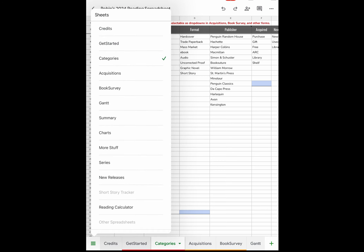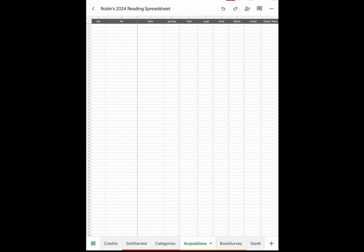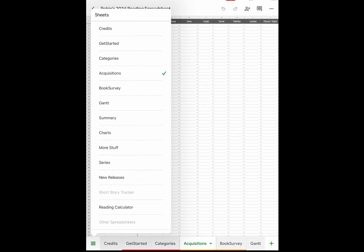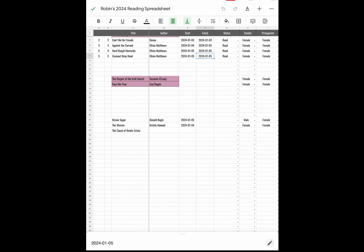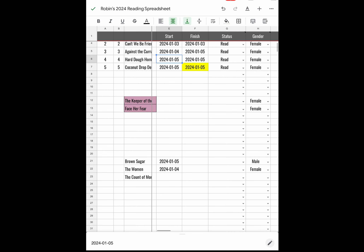Those are all the categories Brock included at your disposal. We've looked at Credits, Get Started, and Categories. For Acquisitions — I never use that page because I rarely purchase books; most of mine are NetGalley ARCs or library books. Then we have Book Survey — this is to me the most important part of the entire spreadsheet. This is where you track everything. It's currently January 5th and I have read two books.